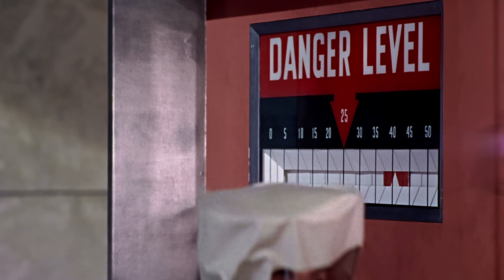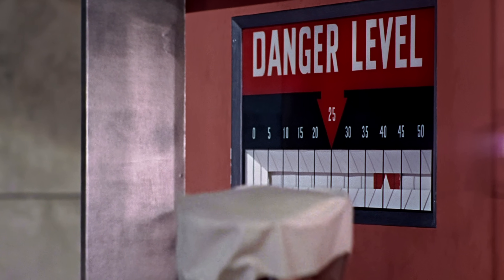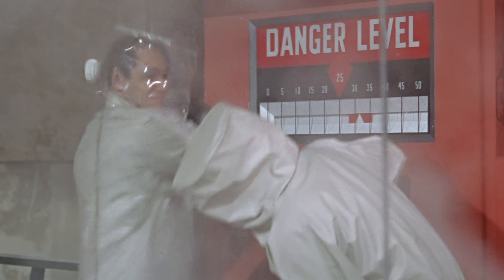Bond turns the radiation level up to 40 to 45, but when he's fighting Dr. No up on the walkway, it goes down again to 30 with no one even touching the wheel.